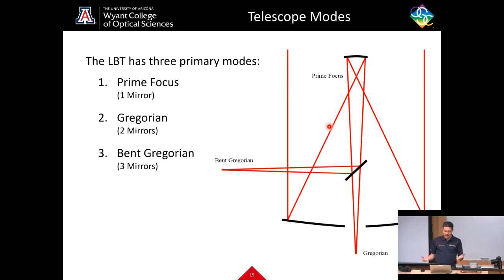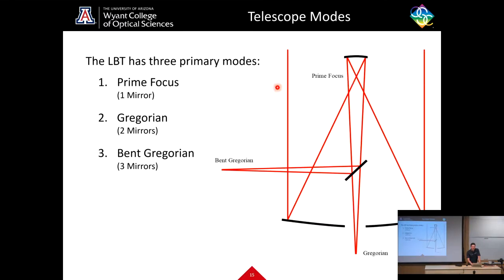Once you have a finished mirror — in this case a Gregorian telescope — you can use it to do science. There are three main modes the LBT uses. The first is prime focus, using only the primary mirror: collimated light from the stars focuses off the parabolic mirror to a prime focus, where the prime focus cameras come in.